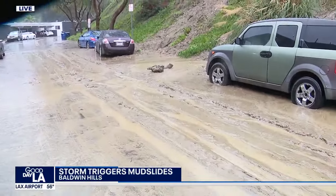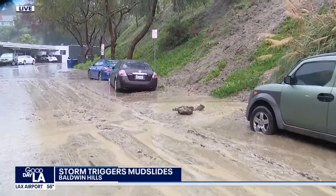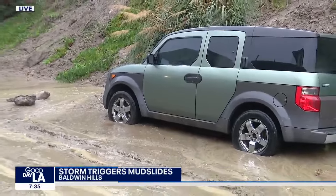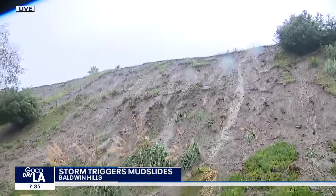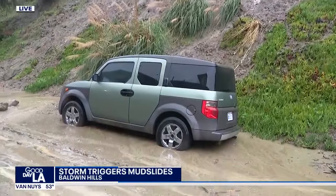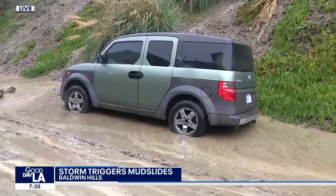I'll give you a look at these cars that were parked here overnight. Some of them have significant damage because that mud and debris went all the way to the midway level on their cars. They likely have some mud or maybe some slush inside their vehicles.